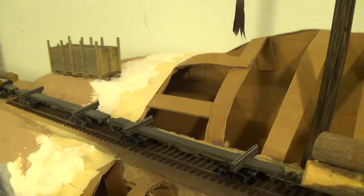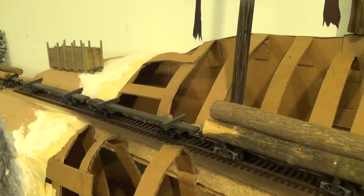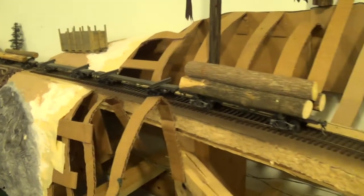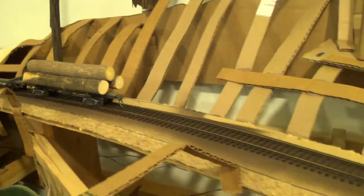It was still there a few years ago, nothing but pictures now. More of my scratch-built log cars, and one with a load of logs on it.